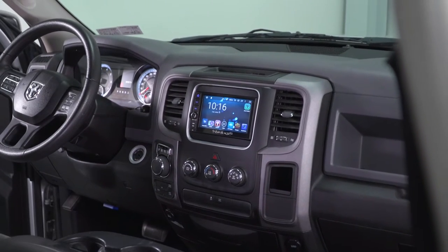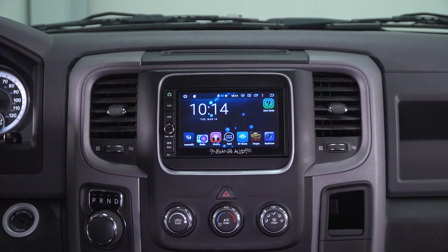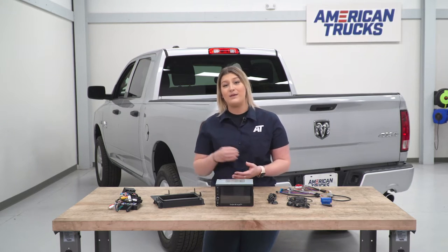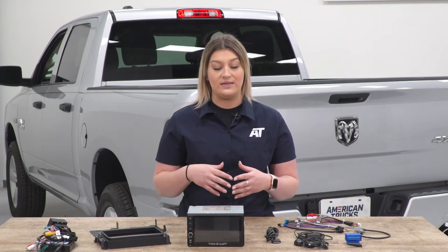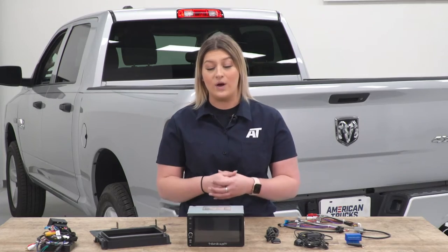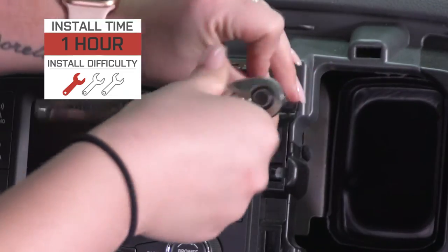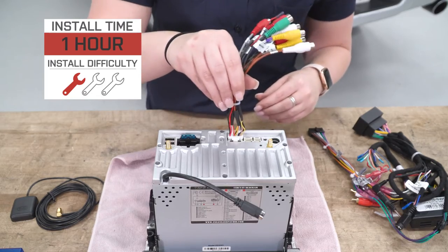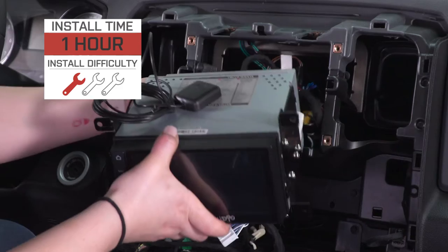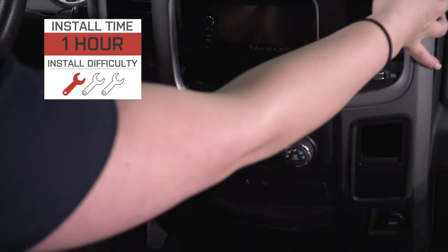A lot of other units on the market are going to be more universal options and they may not come with all of the different features that this is going to have, as well as being plug-and-play. So in my personal opinion, I think that this is a pretty good price for what you're getting out of the unit itself. Not to mention, the install is going to be quite easy at a one out of three wrenches on the difficulty meter. It's not really going to be much wiring — we are going to have to plug a bunch of stuff in and do some minor cutting. But speaking of the install, let's jump into that now.